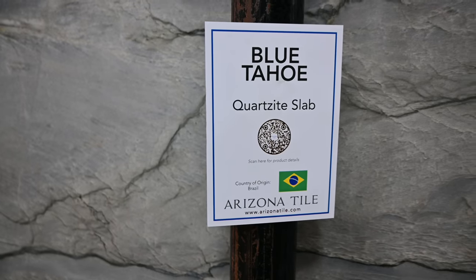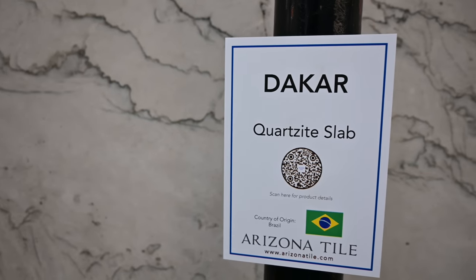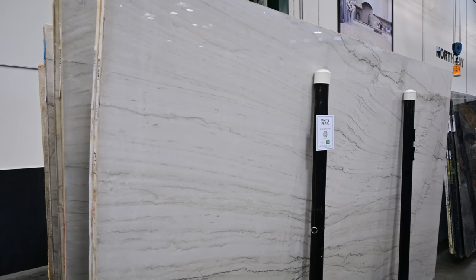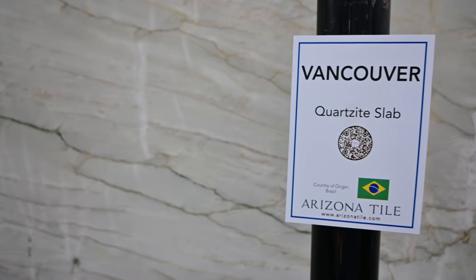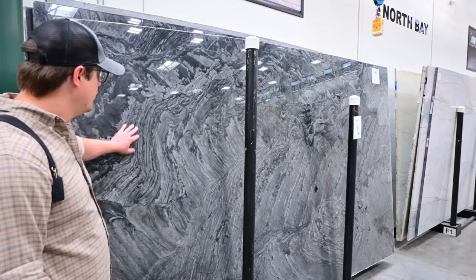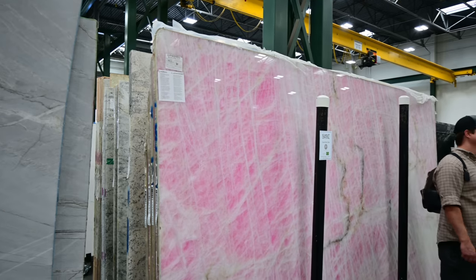Quartzite is a natural stone that forms when sandstone undergoes high heat and pressure within the earth's crust. It is a dense and durable material with a similar look to marble but with better resistance to scratches and heat. Quartzite countertops come in a range of colors and patterns from subtle to more dramatic veining. They require sealing to protect against stains and should be treated with care to maintain their appearance.